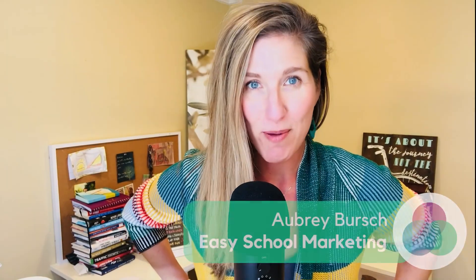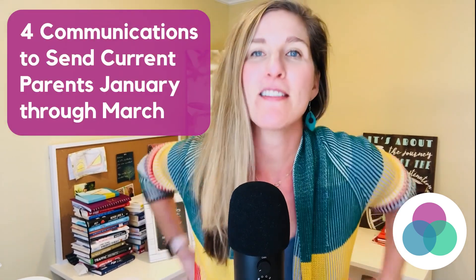Hello! This is Aubrey Burch with Easy School Marketing. Today we're going to talk about four communications to send current parents January through March.